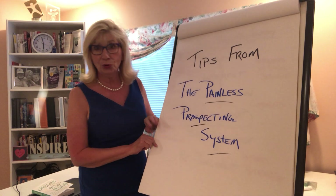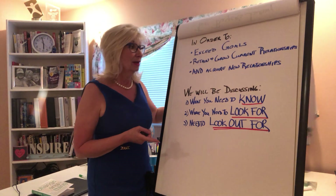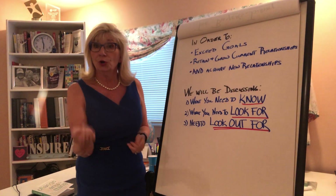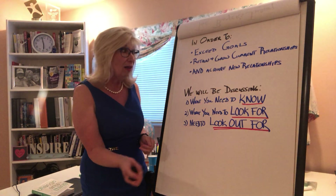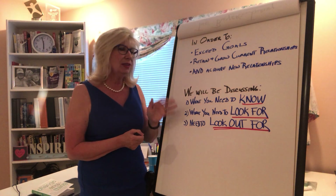In order to exceed your goals, retain and grow your current relationships, as well as acquire new relationships, there are three things we'll be discussing.